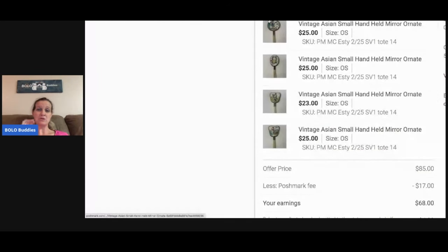These mirrors came from a thrift store — I bought about eight of them in a bag for around $8. I sold four of them for $85; Poshmark took $17 and my earnings were $68. I thought about selling them all together, but piecing them out was definitely the right call.